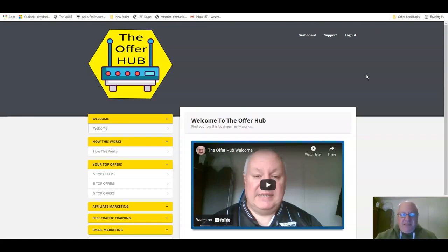This is the Offer Hub. This is a free-to-join membership, which is being offered to all the 30,000 plus members in my Elite Tigers group. You will also be able to give away memberships of this free site, the Offer Hub.